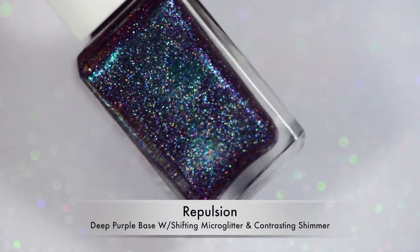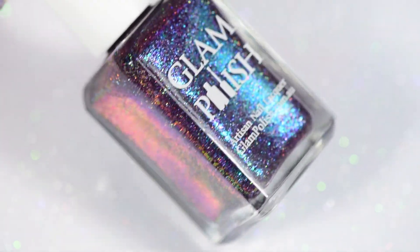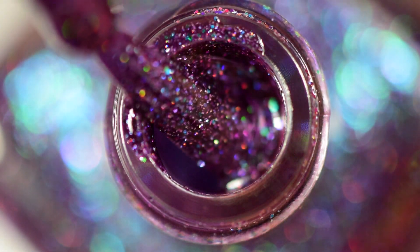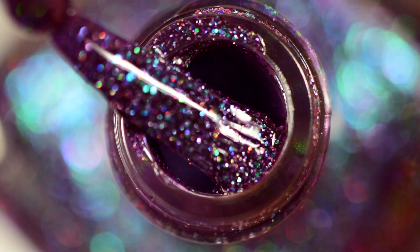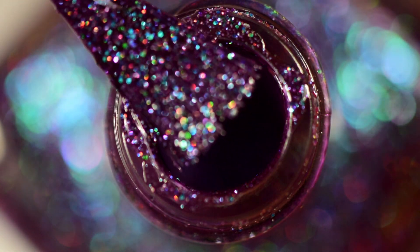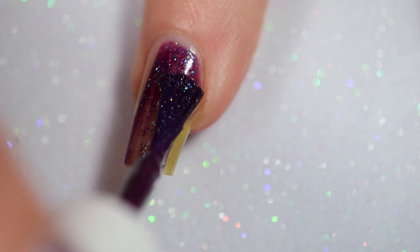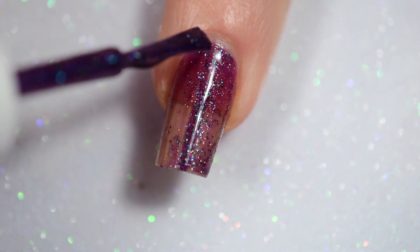Last but not least we have my second favorite — this is Repulsion, and this is anything but repulsive. This is so gorgeous. It is a deep purple base and it has kind of an indigo shimmer to it, and it's filled with holographic micro glitter, with a hint of holographic micro flakies in it. It is really dark and really vampy. In the bottle this was another one I was kind of side-eyeing, questioning if I would like it — but then I really, really loved it.